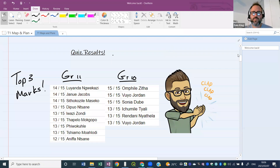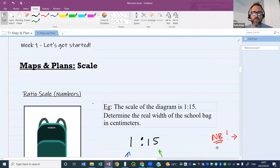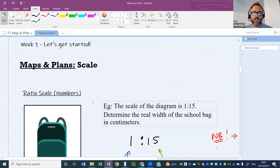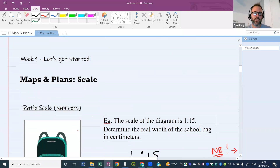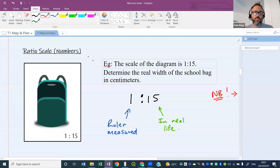Let's get on with today's lesson. We're talking about map work today, and you'll see that map work is actually very easy. We're going to look at scale first. I've got a diagram here to help us understand scale. There's a diagram with a school bag, and in the corner there's a ratio of 1:15. The question says: the scale of the diagram is 1:15 — determine the real width of the school bag in centimeters.